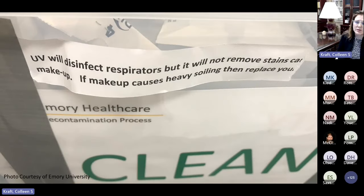There are a lot of issues with the reuse of respirators. UV will disinfect respirators, but it will not remove stains like makeup — if makeup causes heavy soiling, then replace your mask. We were also making small marks on our N95s and different masks to show how many times they had been cleaned or reused. We tried PAPRs; we actually also had CAPRs on site. But again, the availability and instructions on use made these a limited option for healthcare centers during COVID care.